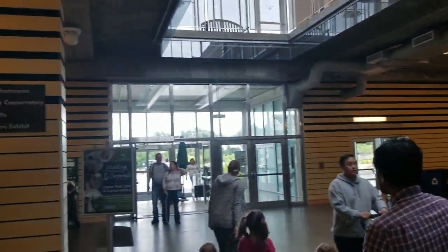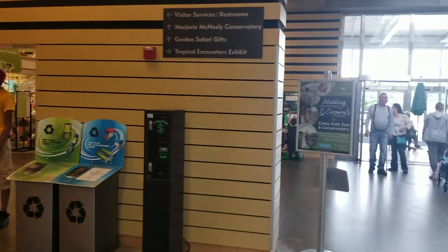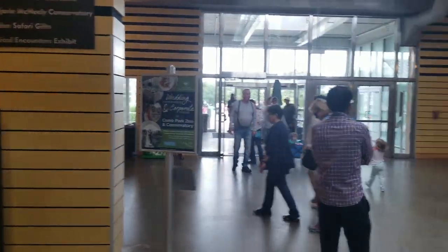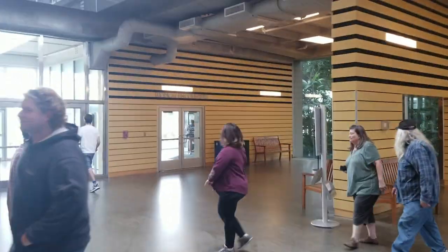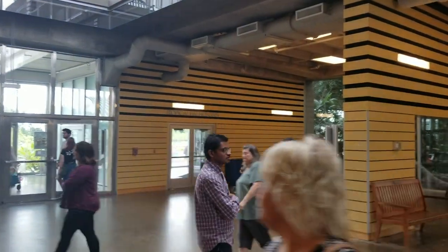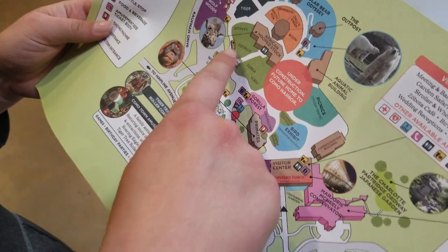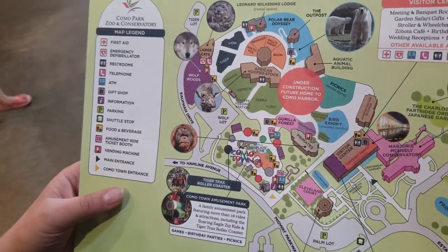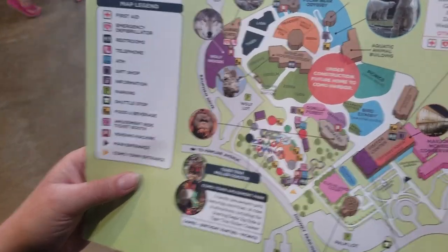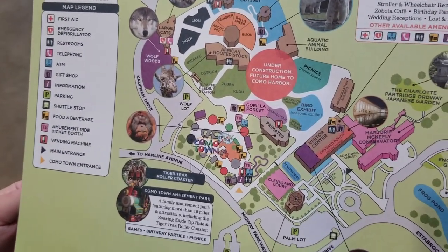This is the main entrance here. They have the gift shop, obviously. We also have the Tropical Encounters exhibit that's pretty close over here - that's probably the first place we can go. But first, we're going to take a look at the map. If you've gone through Como Town, which isn't entirely the name of the zoo, it's a little theme park for small children.